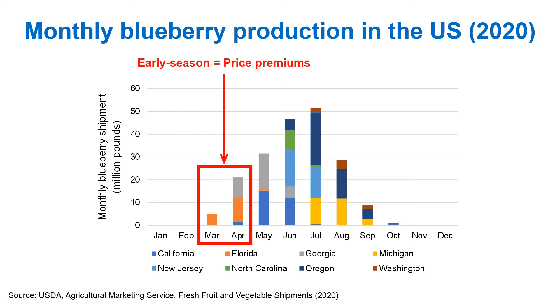Blueberries are produced in diverse climates nowadays, from Michigan to Florida. This figure shows monthly blueberry production in the U.S. As you can see in the figure, Florida ships the majority of blueberries in March and April when market prices are high. So fruit earliness is very critical to Florida's blueberry industry.